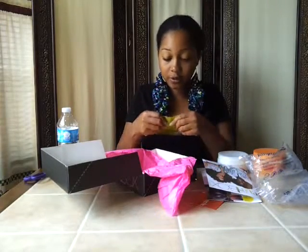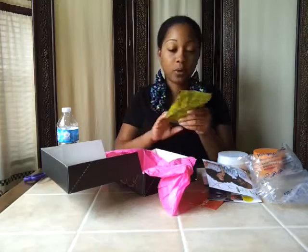I also have from Palmer's olive oil formula Organa Grow deep conditioner.